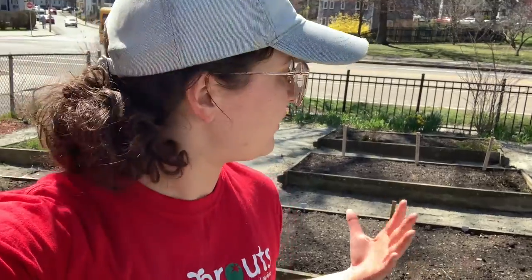Hey y'all, it's Gardener Sidney here. I am doing a quick checkup on the garden. I've actually been out here all morning planting and watering and weeding, so it's looking pretty good. I'm going to show you around and then show some pictures of what's been happening.